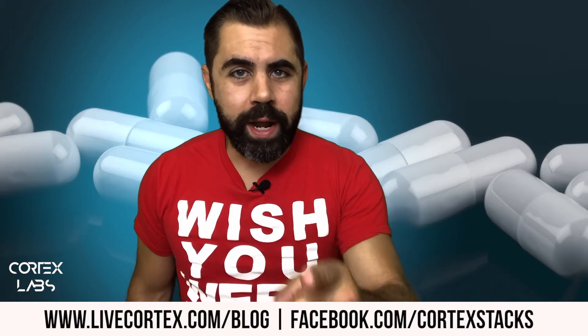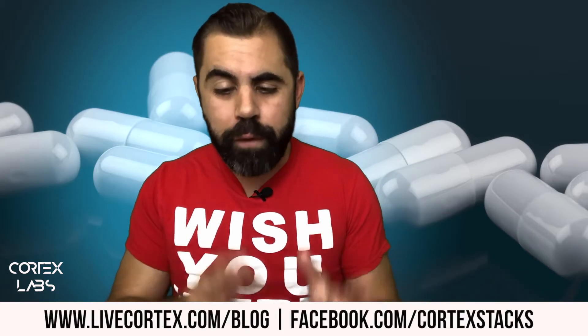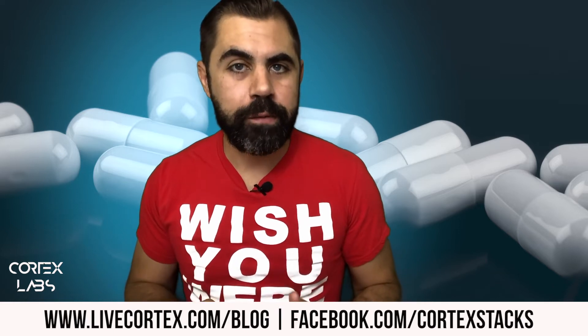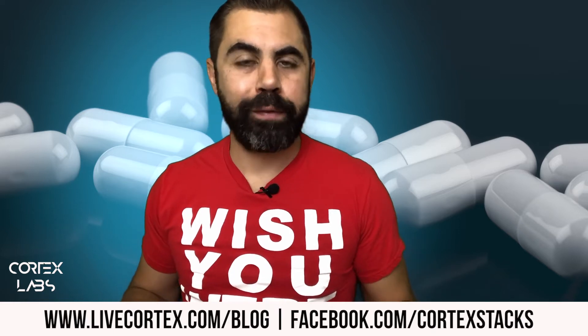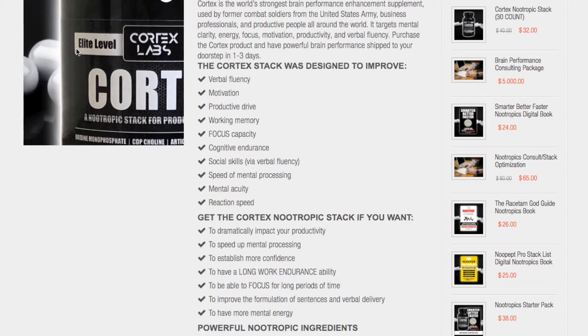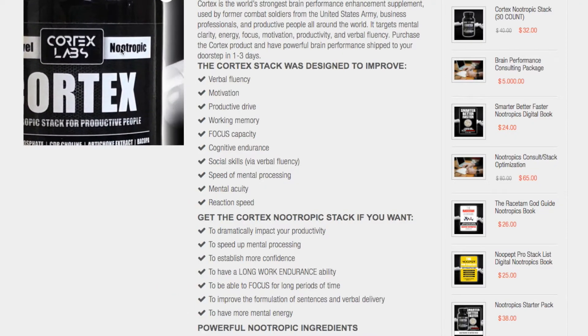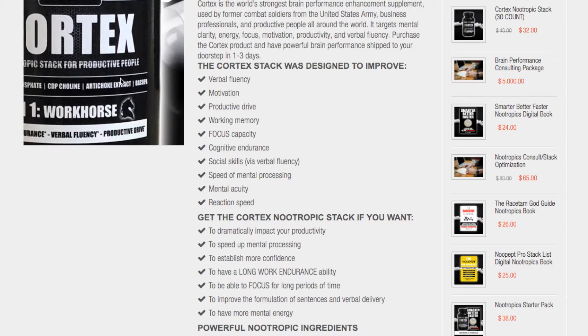What's up everybody, it's your boy Ryan and I am your Cortex Information Lizard. Very quickly, this is not an informational video — this is a video on essentially a blowout flash sale on the Cortex stack. Basically what we're doing right now is we have inventory we need to move, and we have a really awesome stack.